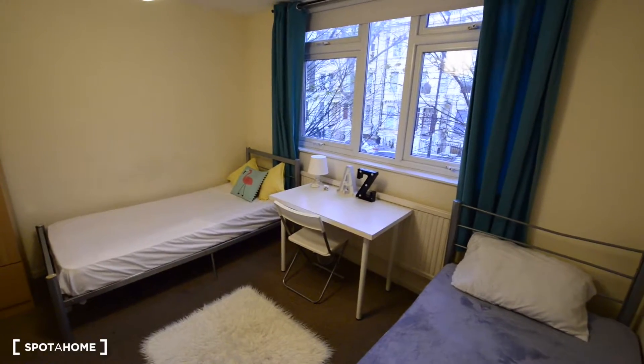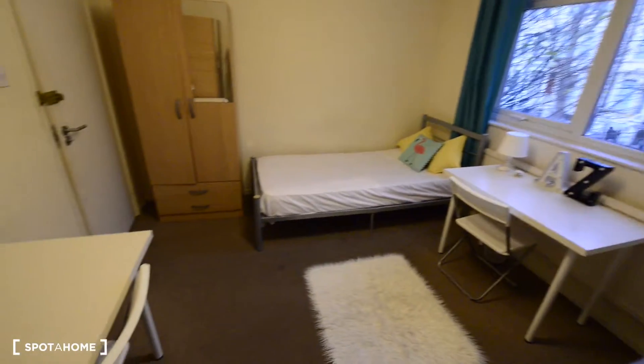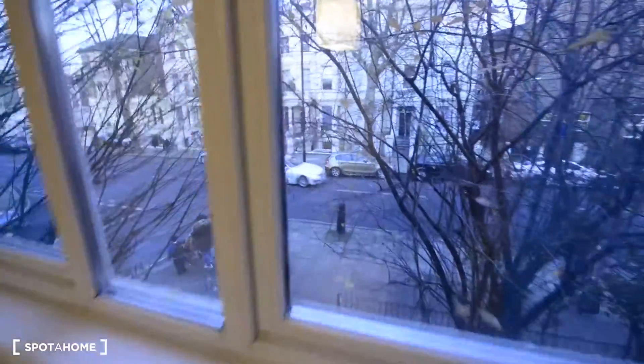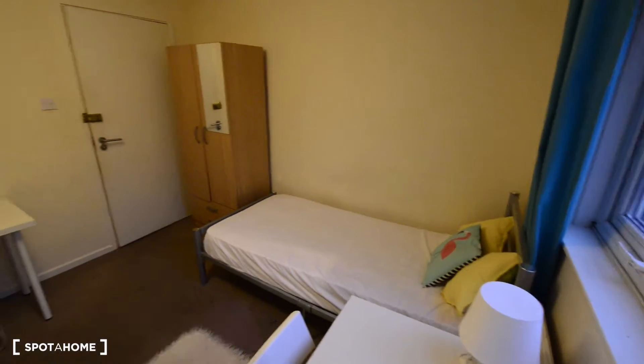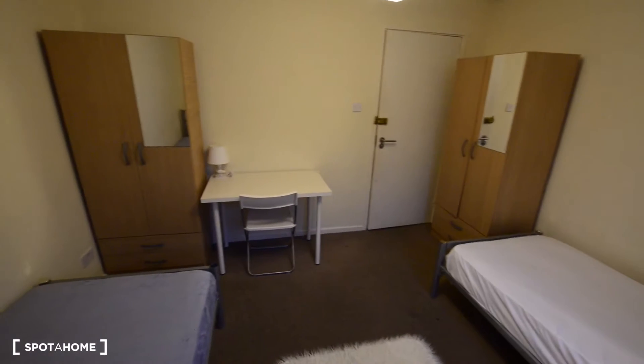As you can see, we have big windows with plenty of light coming in. We have the main road there — so that's pretty much everything. To summarise: two desks, two wardrobes, and two single beds.